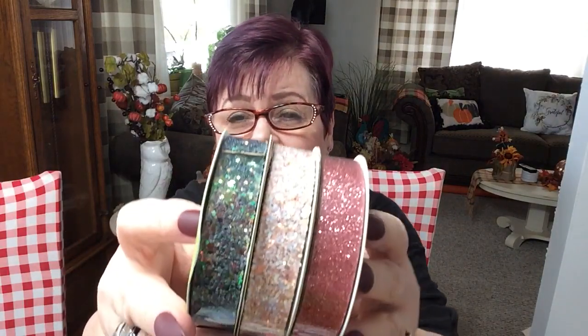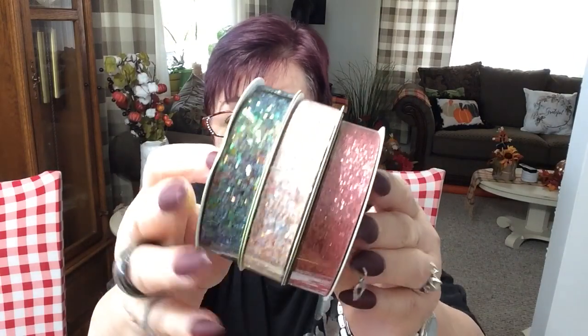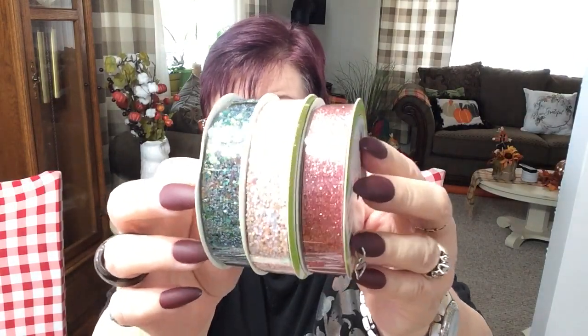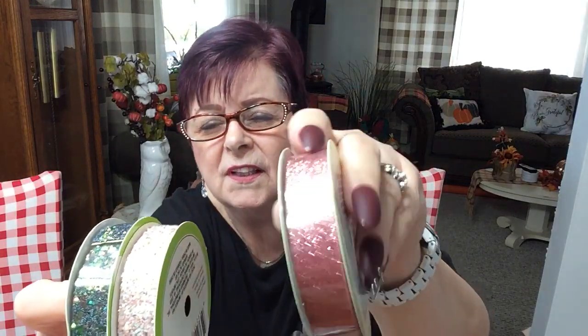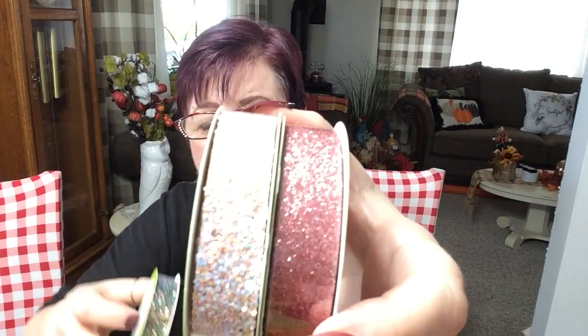No rhyme or reason to what I picked up — you're just going to see what I got. Starting with the ribbon: 1.67 yards, which is 1.52 meters. They look like crushed glass, they're so pretty. This one is a pinky-pink. Sorry for the glare — I'm in the dining room with overhead lights. This one here in the middle is really pretty; well, they're all pretty.